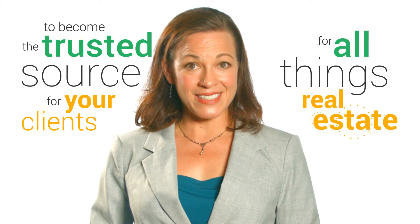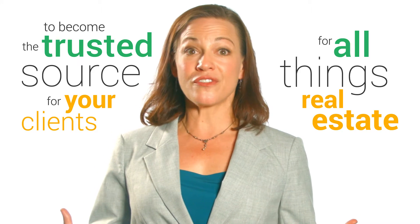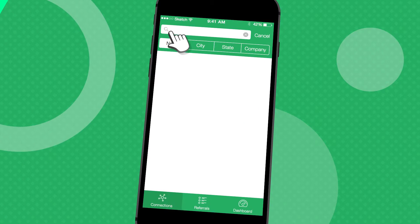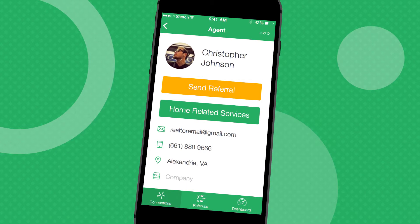The last step focuses on your agent network. Use WhoHub to add trusted agents locally or across the country that you've worked with before, met at conferences, or been referred to by other trusted sources. Remember the goal: to become the trusted source for your clients for all things real estate. Having a robust agent network only increases your personal value to your clients. WhoHub utilizes smart search technology, meaning you can search existing agents on the platform by just about any way you want.